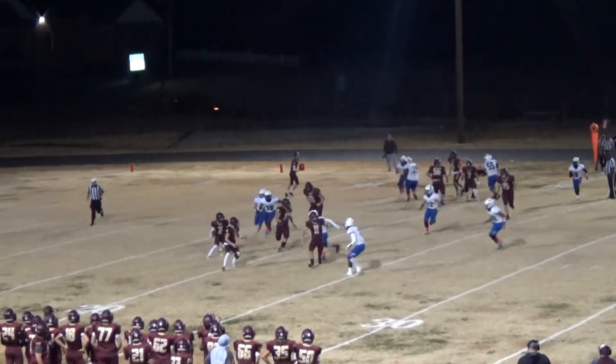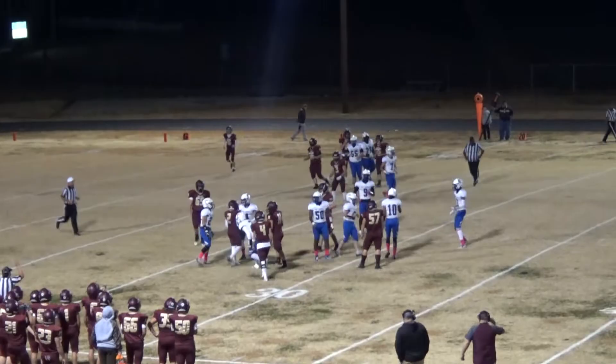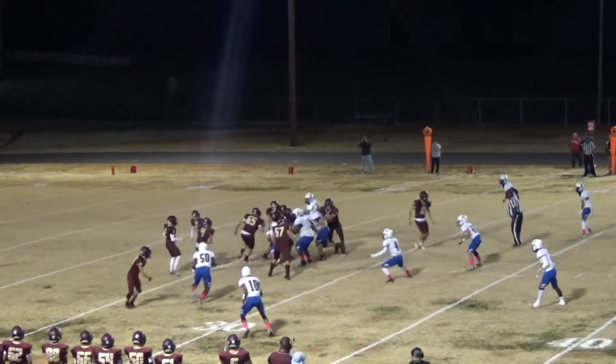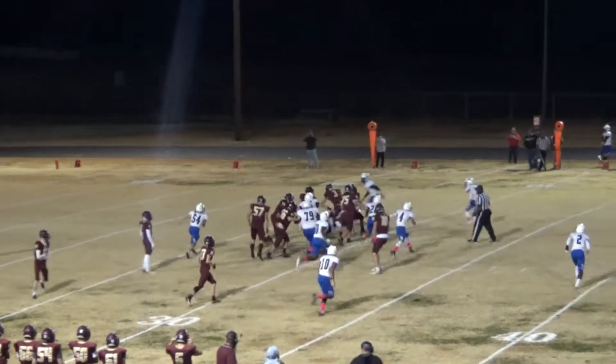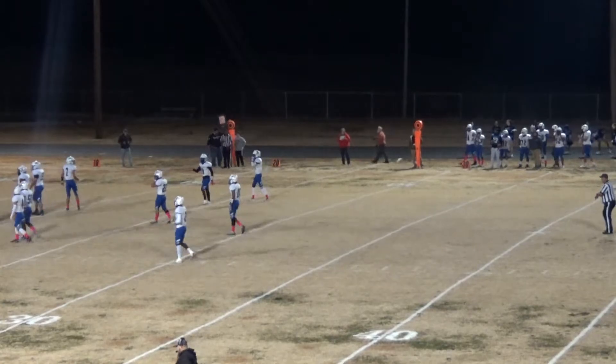The smoking gun comes out from under center, pitches it to Jack. Jack gets down across the 25-yard line. Silas under center takes the snap, gives it off to Young. Young's going to get across — hold penalty, bringing him back 10.